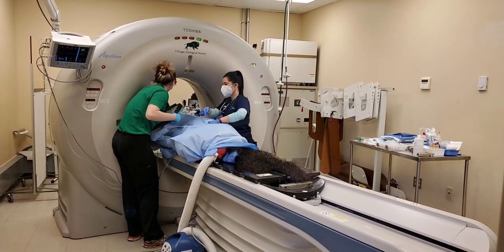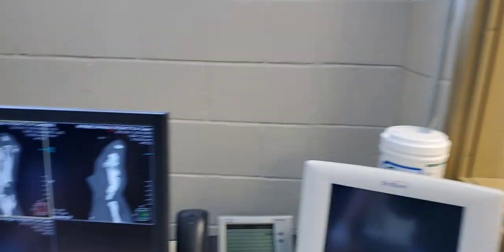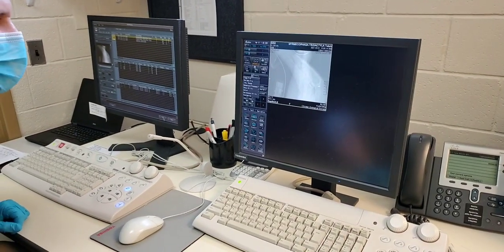We're going to take a second here with Dr. Matt and pull up these most recent scans that have hopefully moved through the system, to see if we can narrow in a little better on where we need to go.